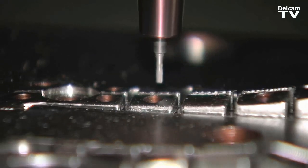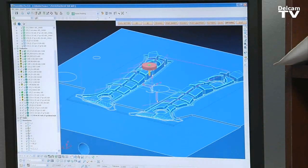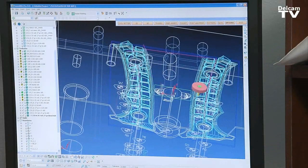We build custom injection molds. Our focus is the quick turn. Development needs to be faster and we're trying to fill that gap with bridge tooling and production tooling.